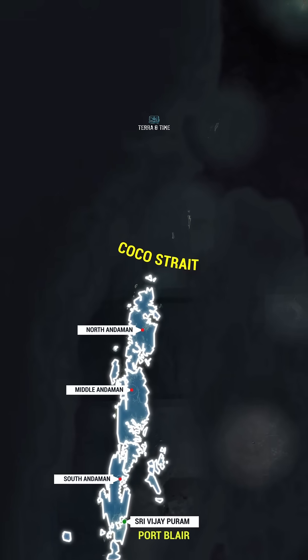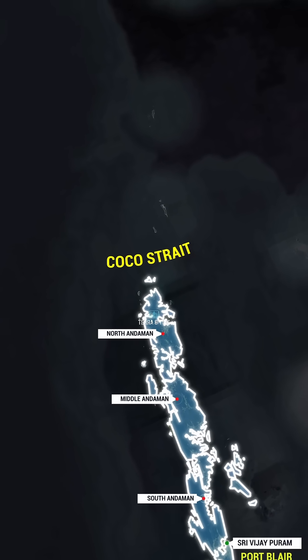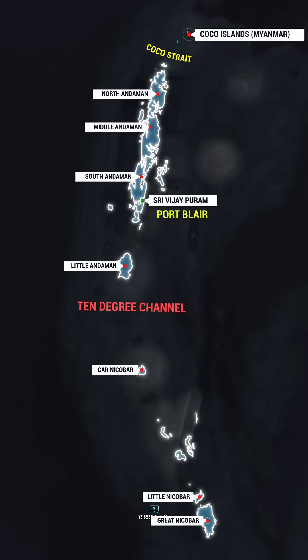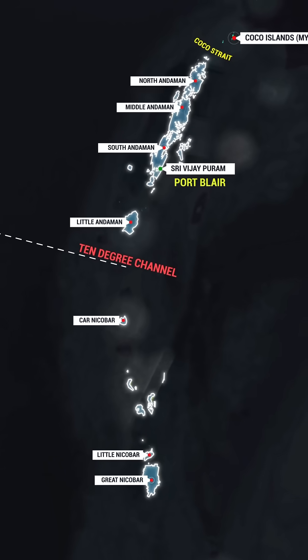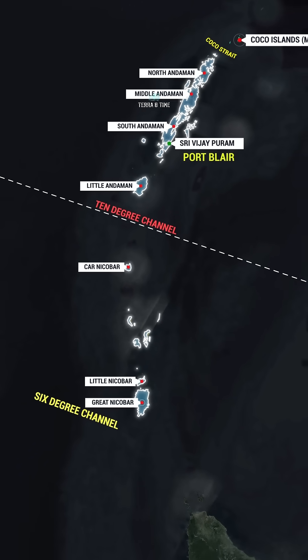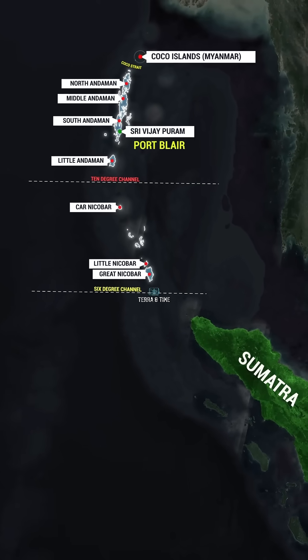The Cocoa Strait, located to the north of Andaman Islands, separates them from Myanmar's Cocoa Islands. The 10 Degree Channel separates the Andaman Islands from the Nicobar Islands, while the 6 Degree Channel separates Great Nicobar from the islands of Sumatra in Indonesia.